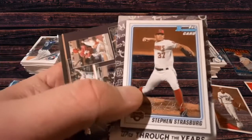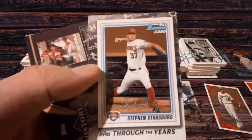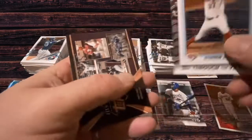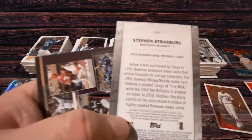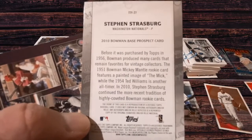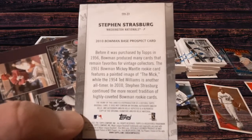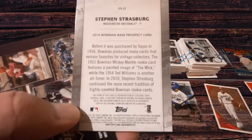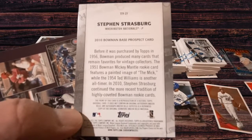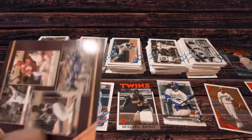Steven Strasburg Topps Through the Years — I guess this is just in commemoration of various cards, one for every year that you can ultimately collect. It mentions the Bowman-based prospect card before Bowman was purchased by Topps in 1956. Bowman produced many cards that remain in favor with collectors — here's the '51 Mickey Mantle rookie card, Mantle again in '54, Ted Williams as another all-timer. In 2010, Steven Strasburg continued the more recent tradition of highly coveted Bowman rookie cards.